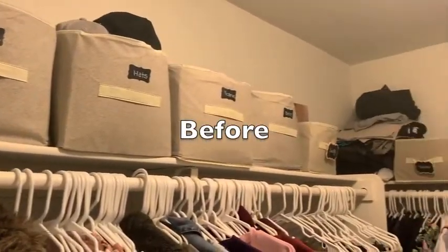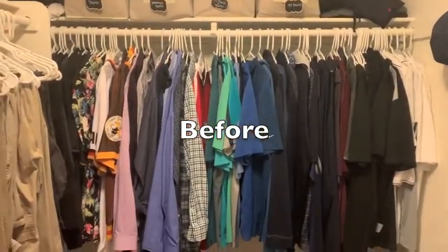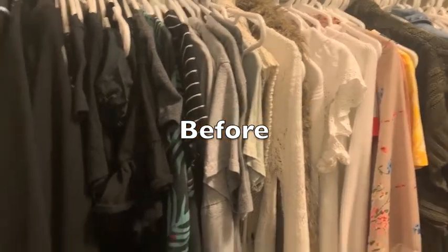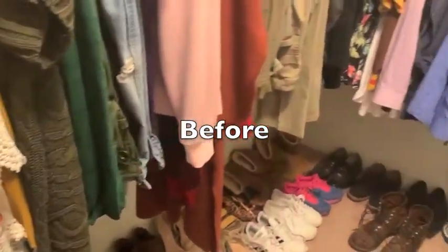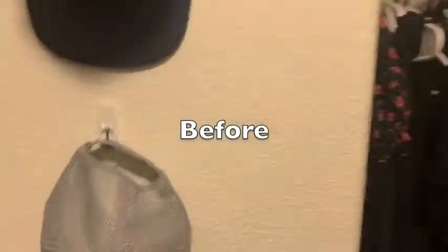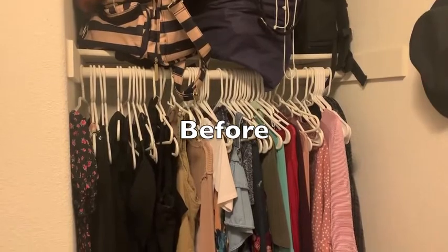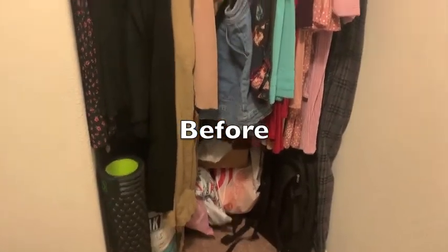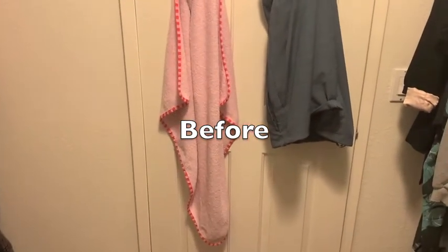Before we show the finished product, let's recap the before — not horrible, but just wasn't functioning well, especially where my dresses were. It was a lot of work, but you can break this process up. If you organize one small space in your house — maybe one a weekend, or just one drawer each day — I promise you are going to feel so much better. We're about to pan to the after now.